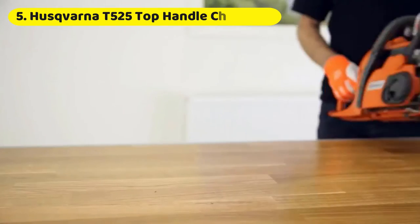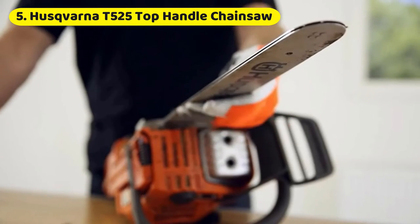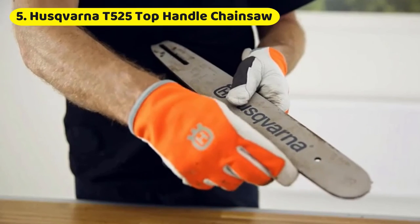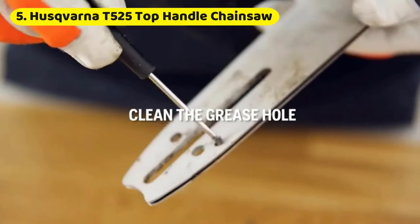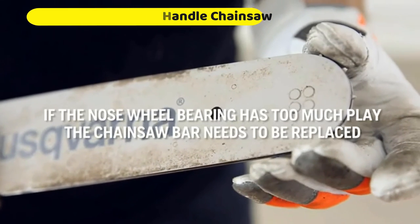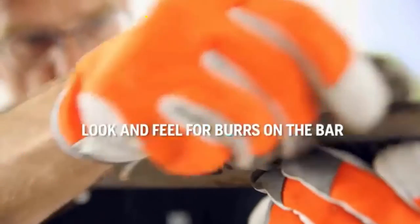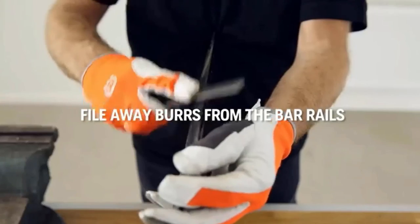Number 5: Husqvarna T525 Top Handle Chainsaw. Husqvarna designed the T525 to be the company's lightest gas-powered tree-care saw. Designed for full-time professional use, this top-handle chainsaw really impressed us with just how much power you get out of this compact tool. The T525 uses Husqvarna's low-emission X-Torque engine and has an auto-return stop switch that resets to the on position automatically for restarting. We also love the quick-release air filter cover and spark plug accessibility. Priced around $520 and difficult to find, grab this saw and you won't look back.